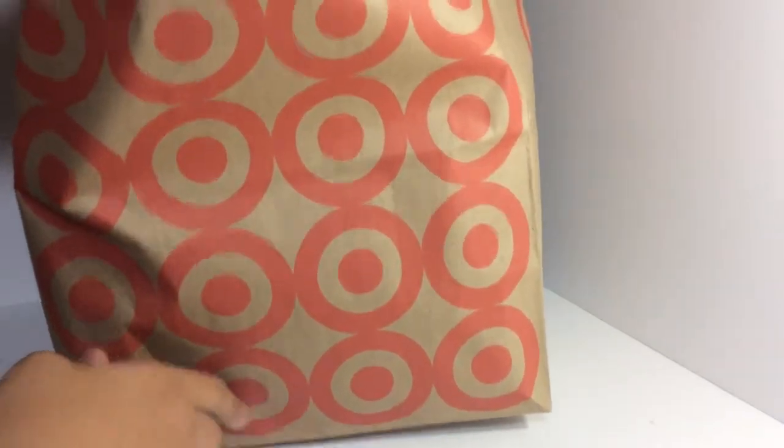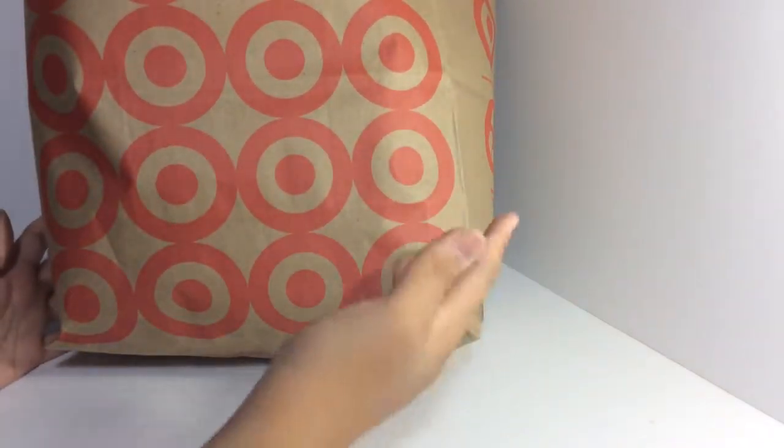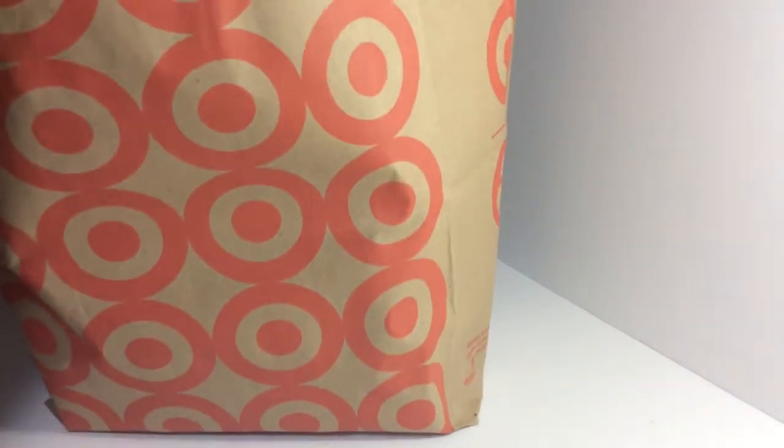So I went into Target and got this brown bag. In my town they're using brown bags now, not plastic bags, which really helps the environment. First back to school item is a couple of folders — these are 50 cents each, really good deal. I got multiple colors.